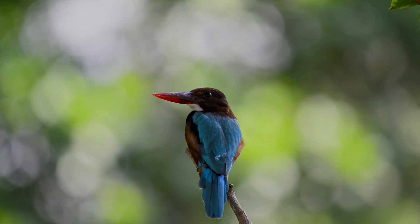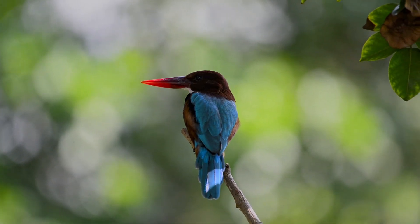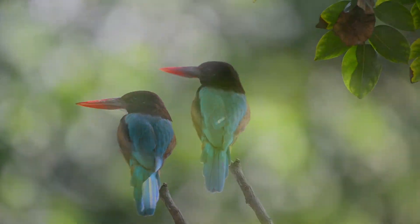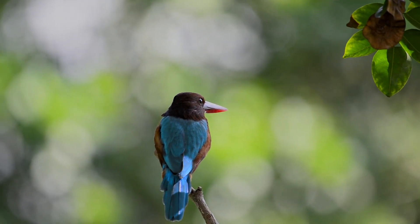The flight of the white-throated kingfisher tends to be rapid and direct. In fact, an individual once found dead with its beak embedded in the wood of a tree was put down to an accident during a rapid pursuit of prey.